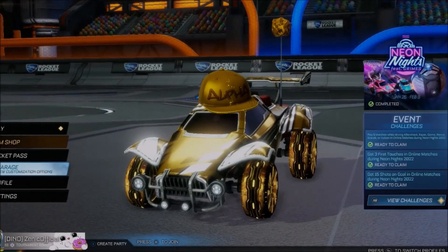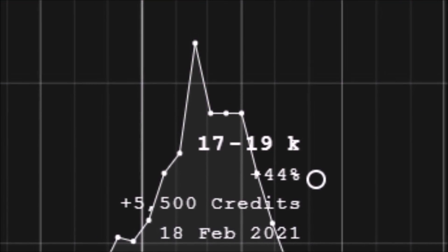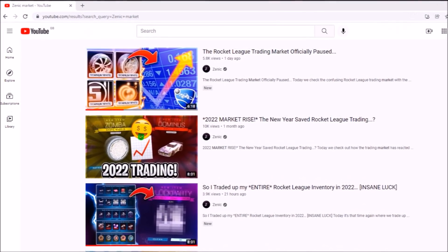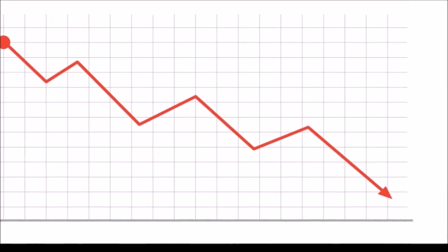Alright guys, welcome back to the channel. I hope you're having a fantastic and safe day as always. The February 2021 curse has come back to 2022, so the market over the past week has been stagnant. As soon as February hit, it's done nothing — but today, the market is definitely going to speak for itself.